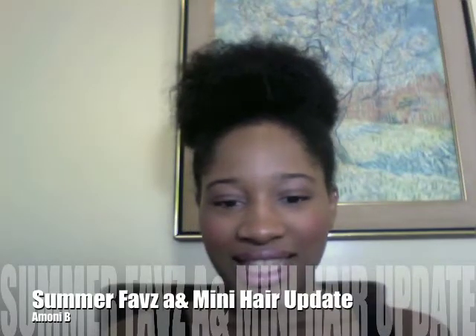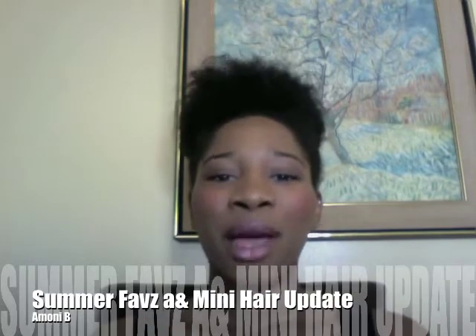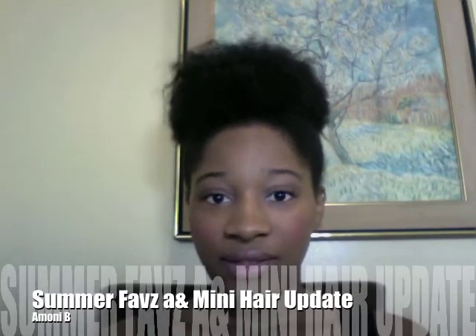Hey guys, this is Cakes512, better known as Brooke, and I'm coming to talk to you about my summer faves.